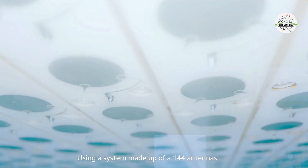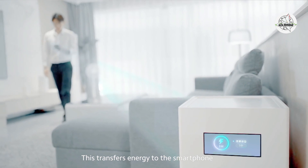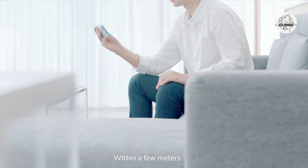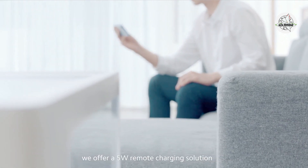Using a system made up of 144 antennas, this transfers energy to the smartphone in the form of an extremely narrow millimeter wide wave beam. Within a few meters, we offer a 5 watt remote charging solution.